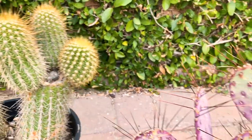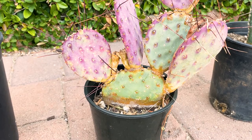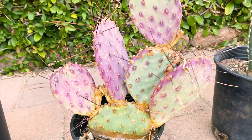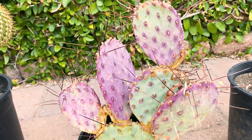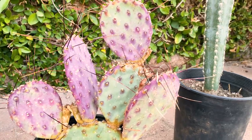And then here is Opuntia violacea. I really like the color — that violet color. The spines are larger than I thought they would be too. So, Opuntia violacea.